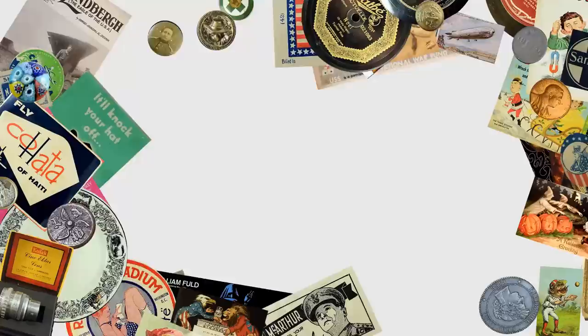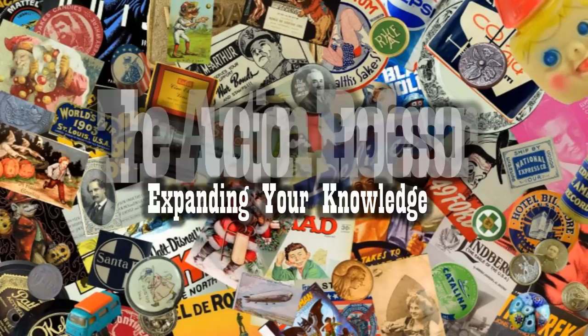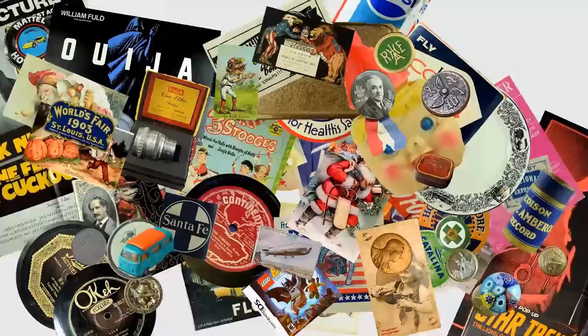Today we're looking at items we're selling on eBay right this minute for a big profit. Hey, it's Don. Today we're going to look at some items that I have sold in the last few days. I've just pulled some random items, not the highest, not the lowest, just a mix of typical things that we sell in the store that we share with you. Let's hop over right now and look at some of those items.